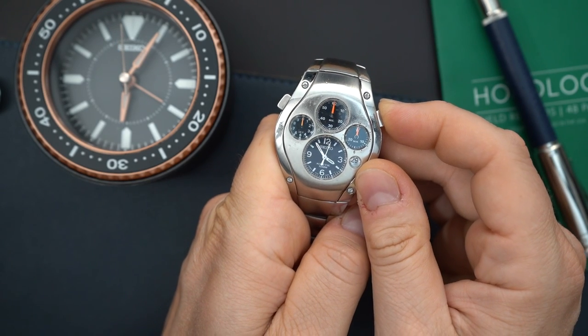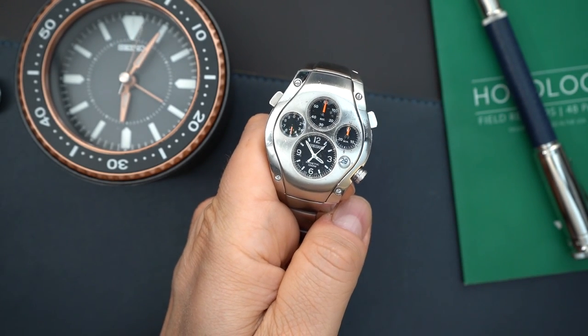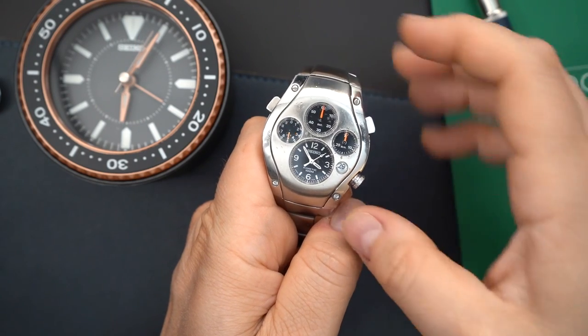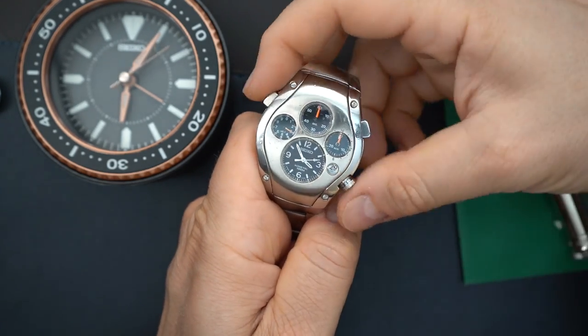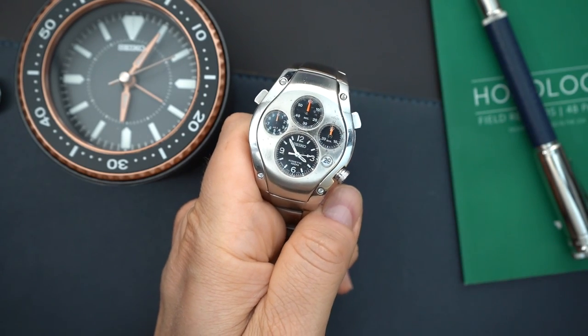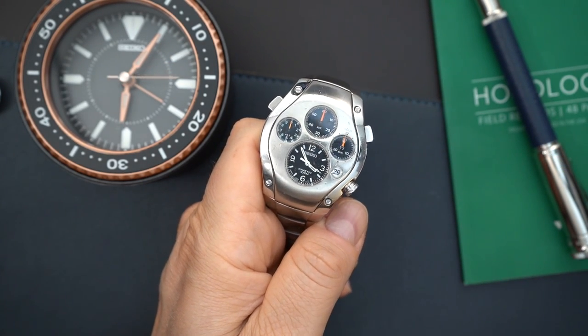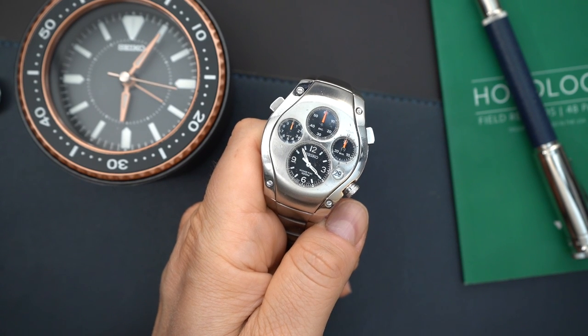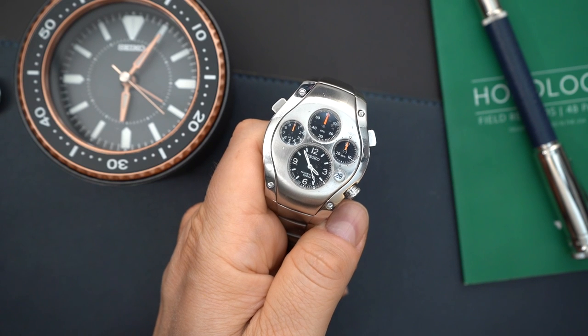Let's see if the chronograph will work — and it does. Very simple: that's the chronograph. There is a reset button over here — you just have to stop the chronograph and then reset. Everything actually lines up really nicely. You can't leave the chronograph running though, because it will drain the capacitor as well.